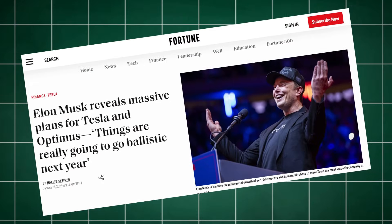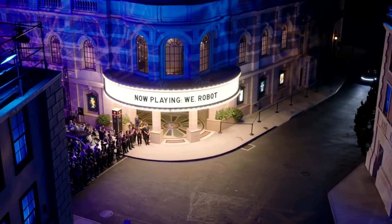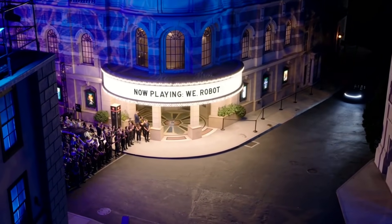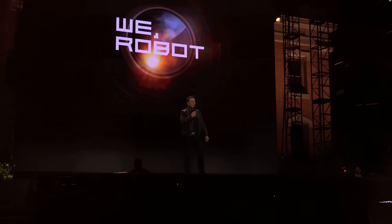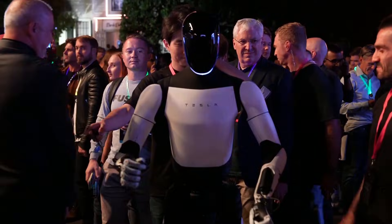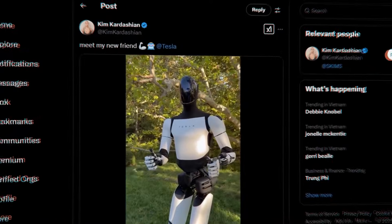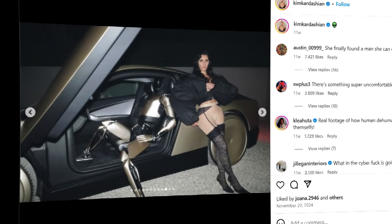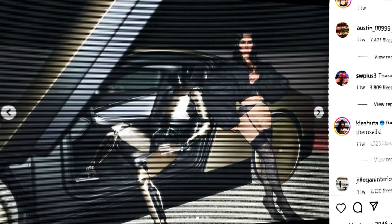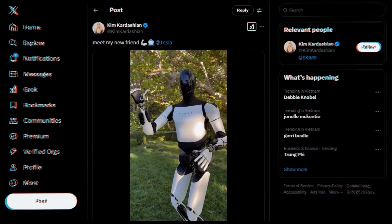Since its first announcement, Optimus has never been out of the news for long, with Elon Musk always proud and ready to show off its capabilities. Acting as party host at Tesla's We Robot event in 2024, the humanoid robots left the crowd in awe as they engaged guests in conversation, served drinks, danced, and even played charades. Another sensational moment was when Optimus appeared in photo ops with Kim Kardashian, who posted photos posing with a gold version of the bot and captioned her Instagram story 'Meet my new friend.' In a video she shared on X, the bot was even able to make a heart sign.